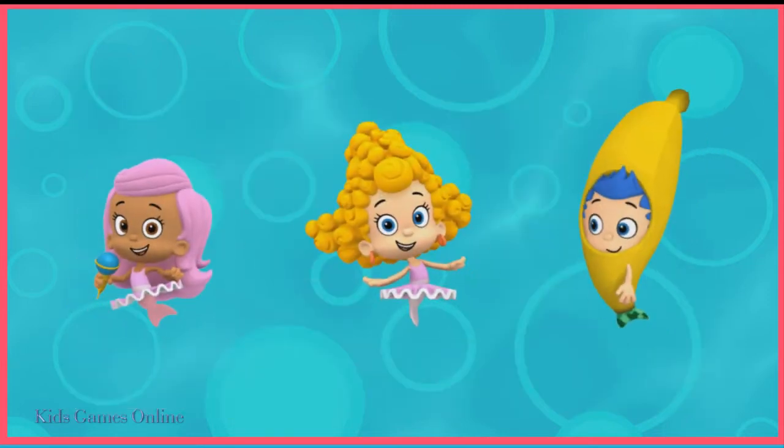The guppies are getting ready to dance ballet. What a silly Gilly.